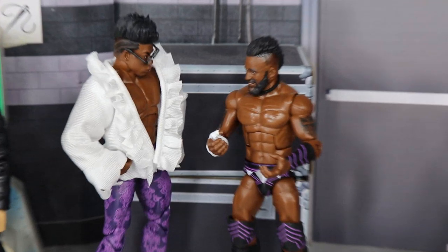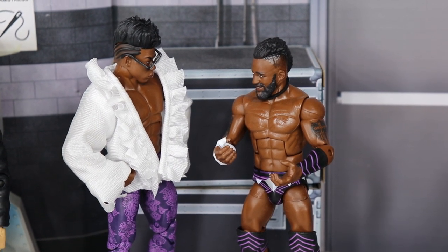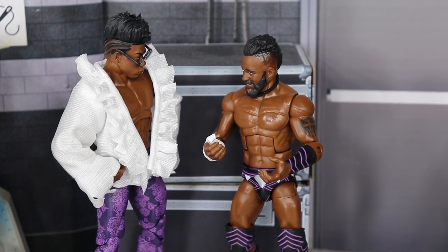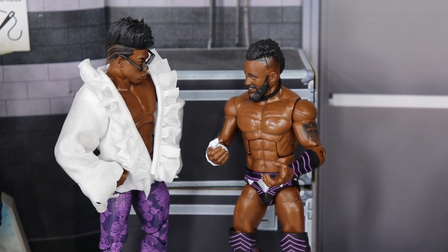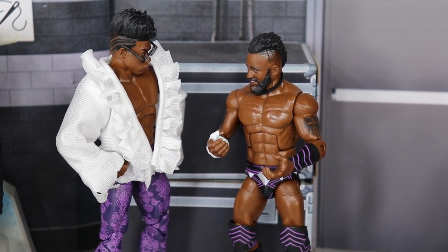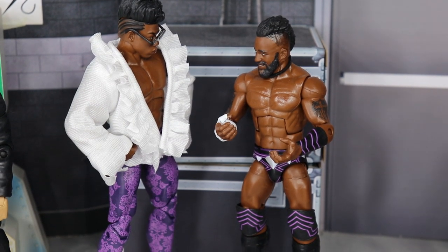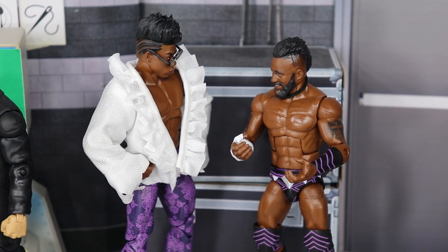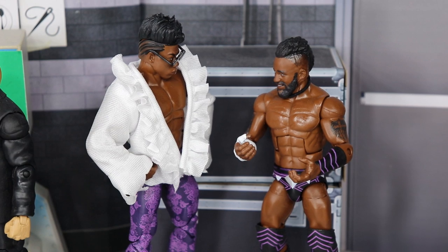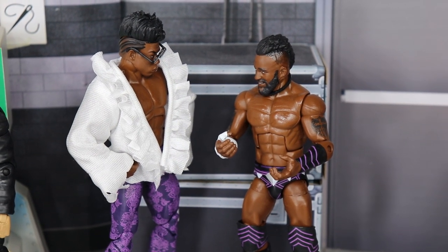Coming over a bit, we have Velveteen Dream and Cedric Alexander talking it up. These are the two newest signees to MDT Live following the Royal Rumble. Cedric Alexander entered at number four and got the first elimination in company history, eliminating Cody Rhodes with a Lumbar Check. Velveteen Dream came in at number 27, eliminating Jeff Hardy. Dream has an Elimination Chamber qualifier on MDT Live 13 against Dolph Ziggler.